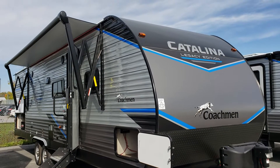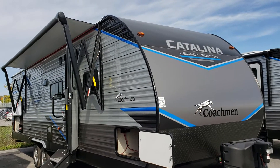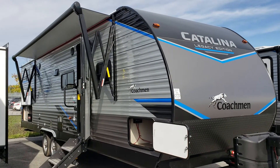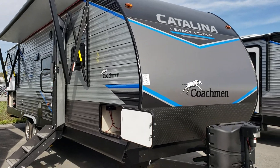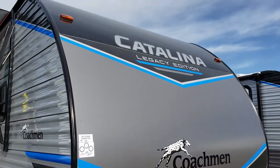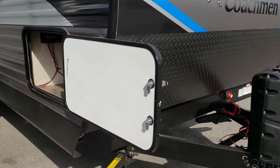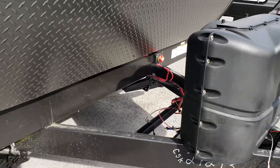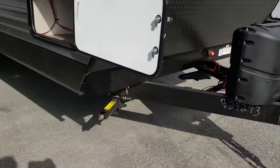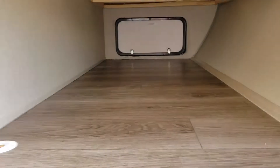Hello folks, welcome back to Primo RV Center here in Ottawa. My name is Dave. We're going to take you through this brand new Catalina Legacy Edition — it's a 293 QBCK. We're going to start on the outside of the trailer at the front with the power tongue jack, two propane tanks, and this rock guard at the front. It also has the battery kill switch and does come with a battery. You've got four stabilizer jacks and a large pass-through storage.